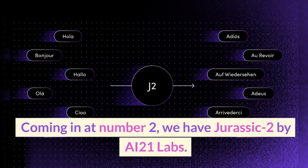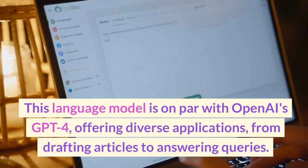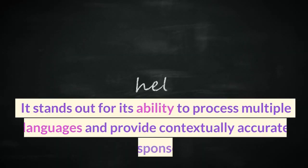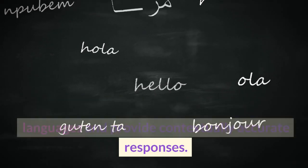Coming in at number 2, we have Jurassic 2 by AI21 Labs. This language model is on par with OpenAI's GPT-4, offering diverse applications from drafting articles to answering queries. It stands out for its ability to process multiple languages and provide contextually accurate responses.